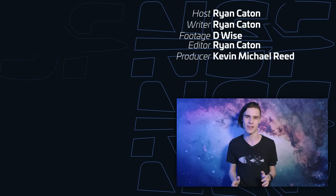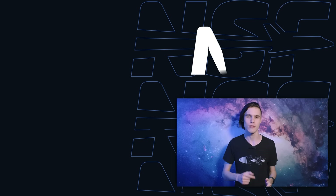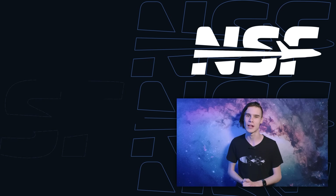Things are about to get very exciting, but will they make it? Stay tuned to find out. I've been Ryan Caton for NSF — thanks for watching, and goodbye.